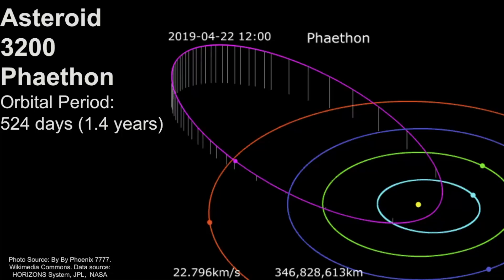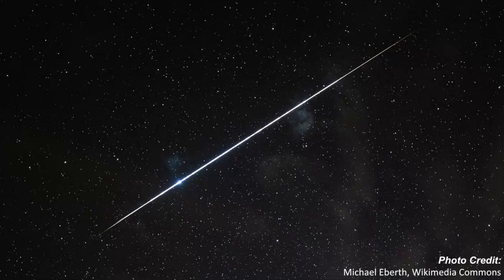Each year, the Earth passes through this trail of dust and debris, and when these particles enter the Earth's atmosphere, brilliant light streaks can be seen moving quickly across the sky.